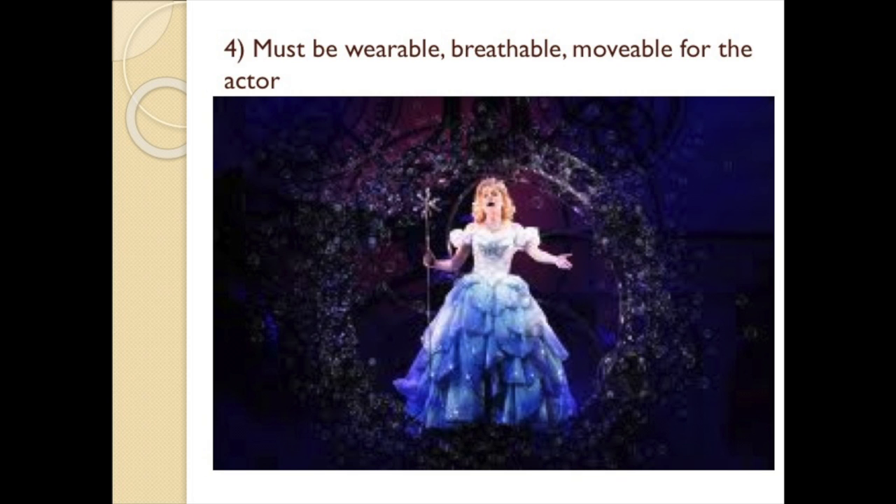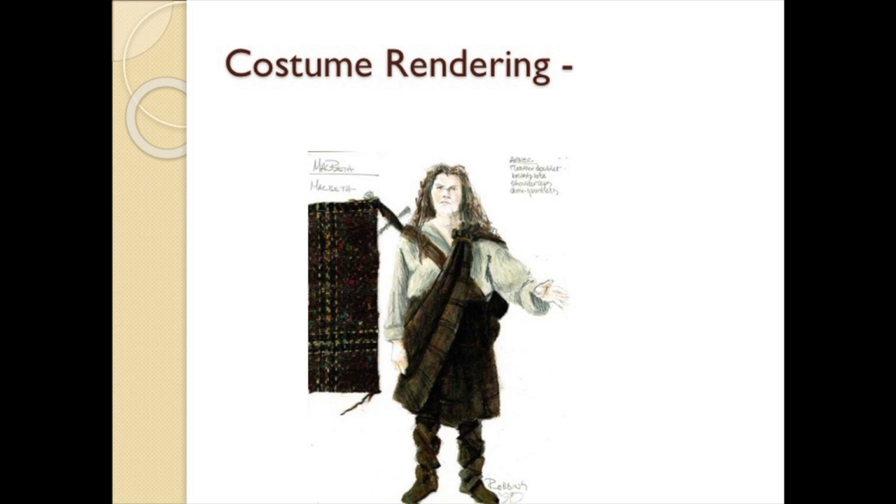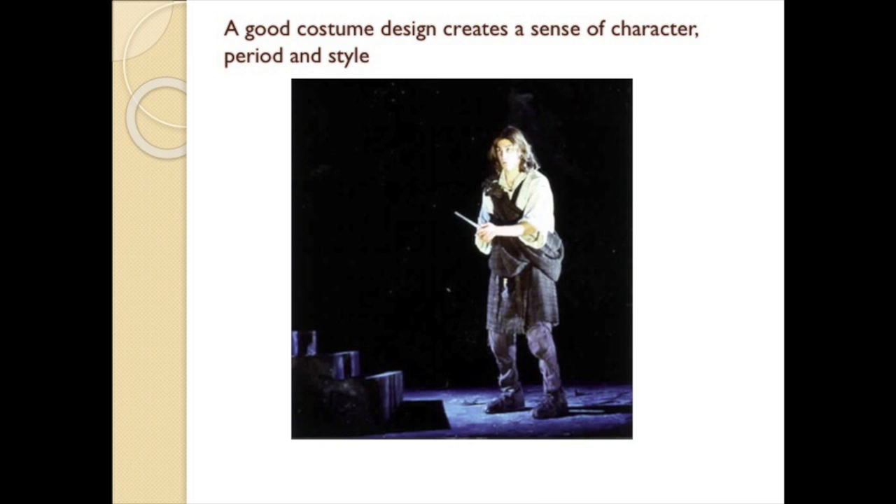Generally a separate costume sketch is made for each character. A costume designer selects and oversees the acquiring or building of all costume elements — sometimes assembled from actors' wardrobes, from thrift shops, rented from costume houses, or sometimes a show is built from scratch. Regardless of how costumes are made, good costume design creates a sense of character, period, and style.